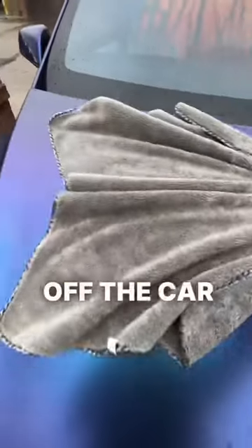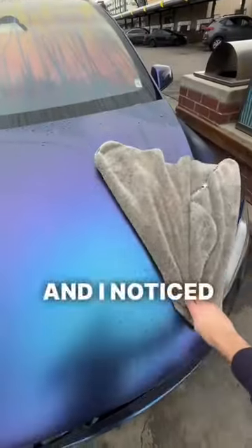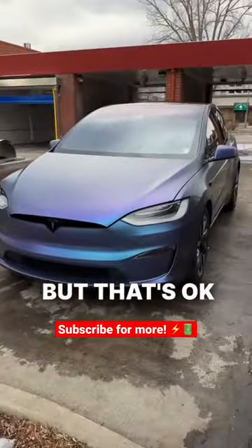After I was finished, I dried off the car — I took about two towels — and I noticed it still had a lot of dirt when I was drying it. This car wash kind of sucked, but that's okay, because...